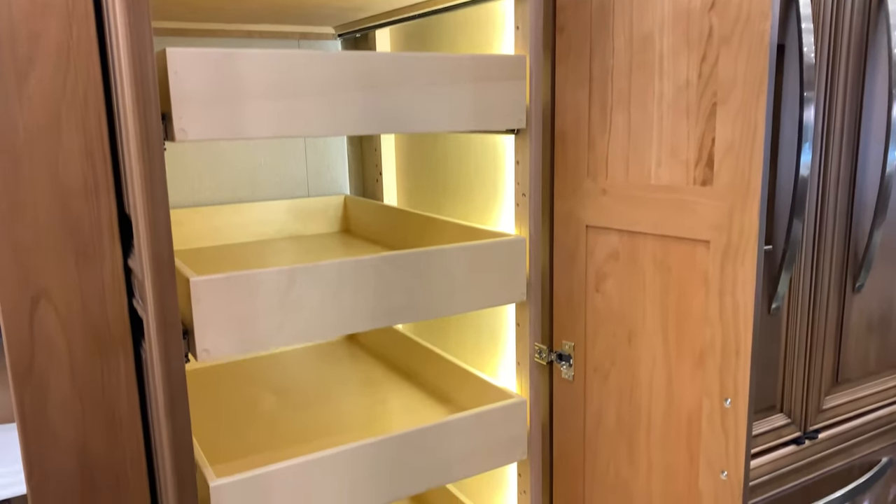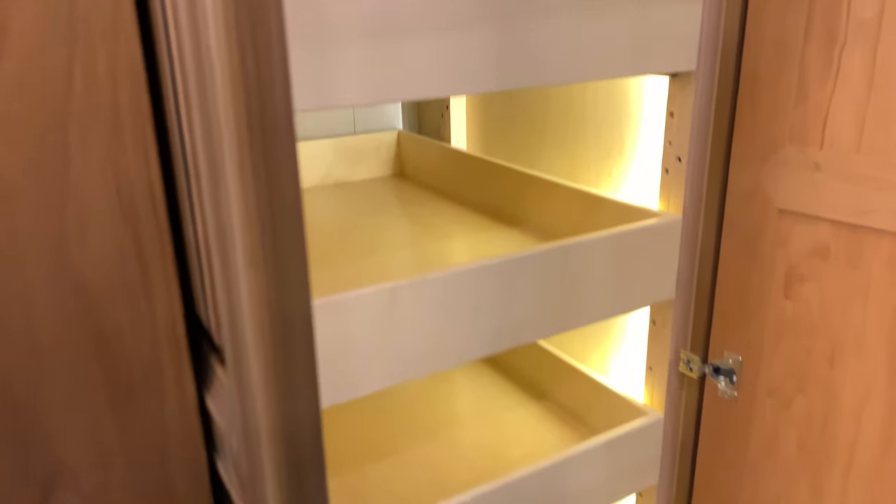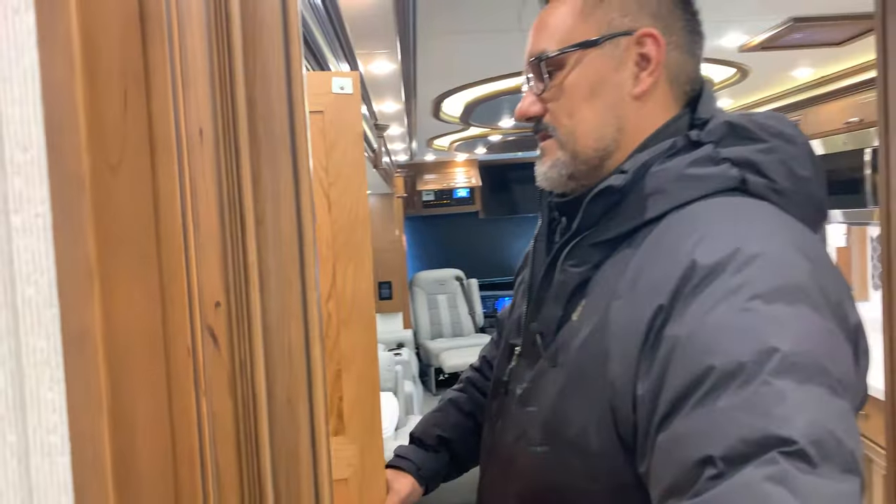Just next to the refrigerator is the pantry. I like how it lights up when you open the doors, and you can see they have the adjustable holes in here so you can raise or lower the shelves to get taller items in there.